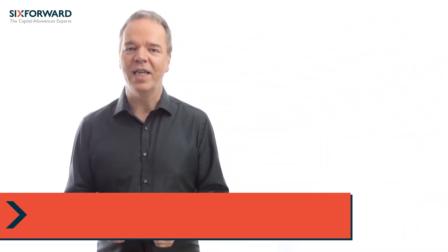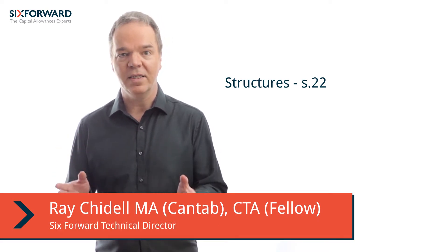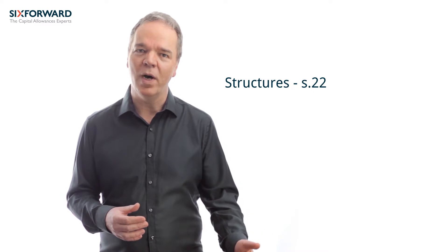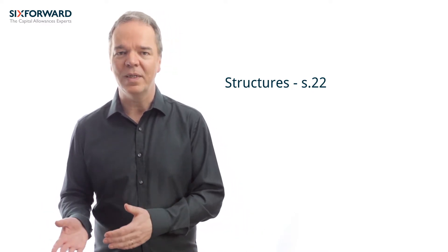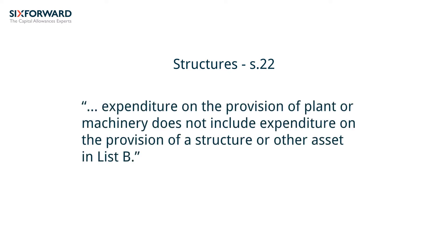Section 22 denies plant and machinery allowances for expenditure on structures and certain other assets, in much the same way as section 21 blocks the cost of buildings. In statutory terms, and again subject to an all-important exception offered by section 23, section 22 denies allowances for structures that are in list B.